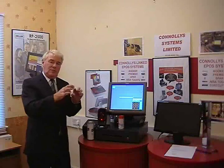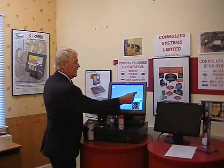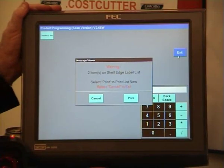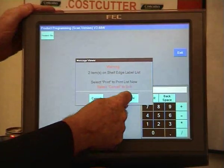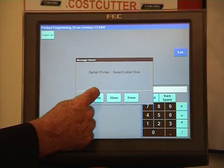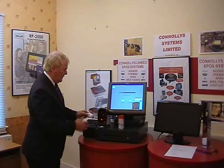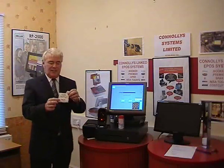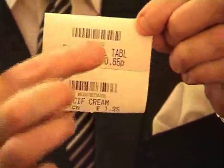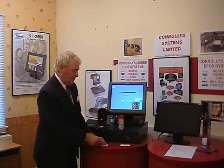Now obviously you've changed the price in the machine, but you have to remember to change the price on the shelf. So when we go into exit, the machine will say you've put some new prices in — what about the shelf edge labels? We press print, we want it on the receipt printer, and I want the largest one, the 39-centimetre. There are the labels for your shelf edges — with the barcode, the name, and the price. Nice and simple. They just go on your shelves.